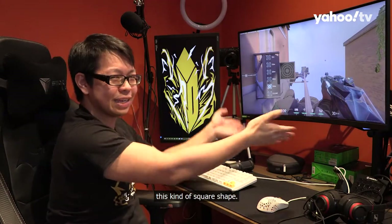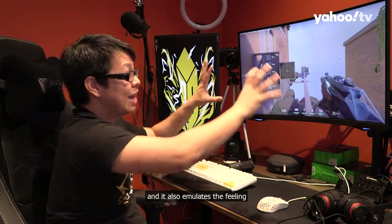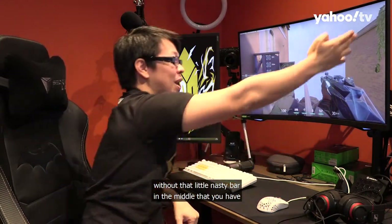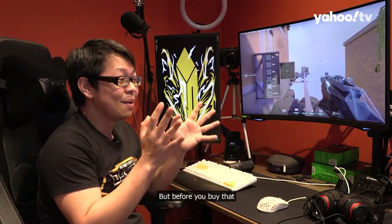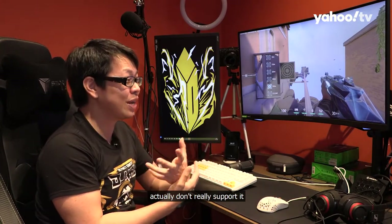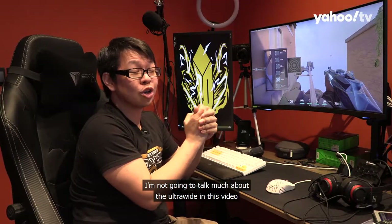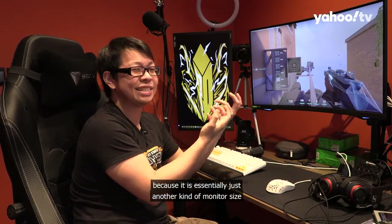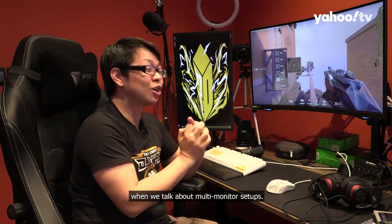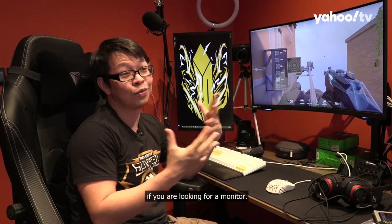Ultrawides are usually not this kind of square shape — they are slightly elongated. They give a feeling that there is a lot more space to play with in your games, and they also emulate the feeling of having dual monitors without that little nasty bar in the middle. But before you buy one, make sure the game you mainly play supports ultrawide, because a lot of games don't — some might just elongate the image and it looks pretty terrible. I'm not going to talk much about ultrawide in this video, but we'll cover it in the next video when we talk about multi-monitor setups.